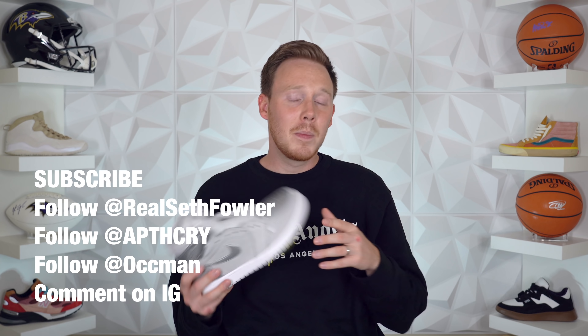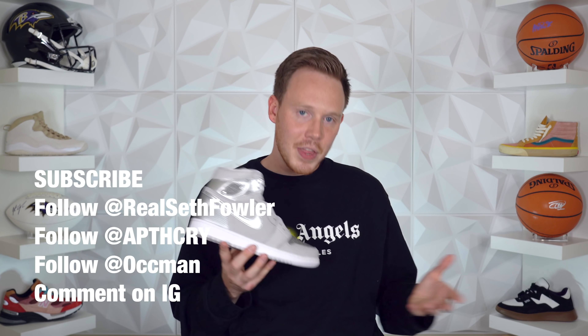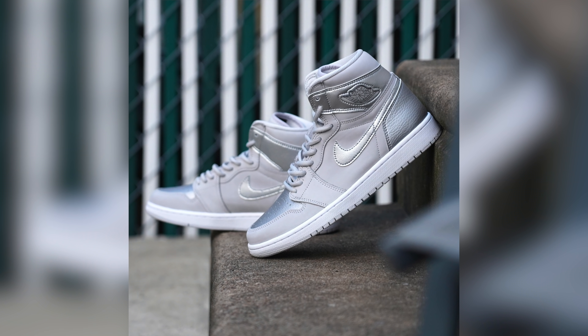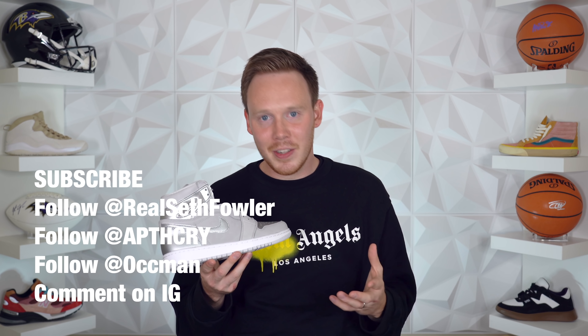Now that we've got the unboxing out of the way, let me tell you how you can win this exact pair for yourself. The rules to enter this giveaway are really simple. All you have to do is subscribe to my YouTube channel if you haven't yet, follow me on Instagram at RealSethFowler, follow Apothecary on Instagram at Apothecary, and follow the co-founder Osman at OCCMan on Instagram. Then go to the picture I just posted of this shoe on my Instagram and comment 'done' underneath. I've linked all the links you need in the top of the description. This Air Jordan 1 Co.JP giveaway will run for exactly one week from right now till next Saturday, and the winner will be picked on Sunday, August 23rd. Good luck and thank you so much for entering. Thank you all so much for watching — make sure to subscribe if you haven't yet, and I'll see you all in the next one.